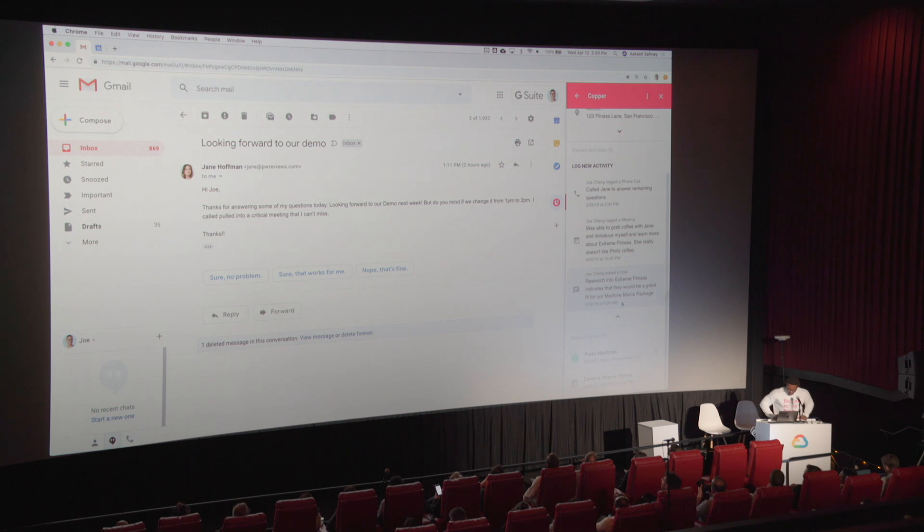It looks like Jane has been pulled into a meeting and needs to reschedule for a different time. We want her business, so I'm going to log a new activity — a task for me to complete later. I'll set it as 'change demo time,' not as a note but as a to-do, and hit submit. Just like that, this task is now synced across the add-on platform and it's also in the CRM.